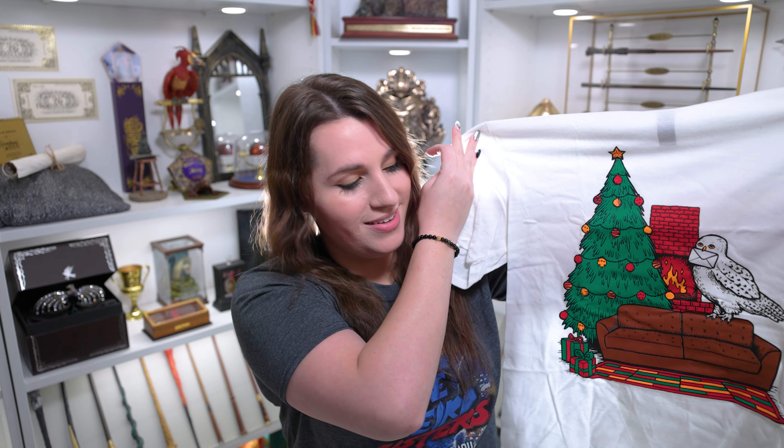I like thinking of Hogwarts during Christmas time, and how cozy and happy Harry was in the Gryffindor common room. I like to think one of these little presents under the tree is for Harry — possibly a Weasley sweater. So yeah, I do actually like this t-shirt a lot.